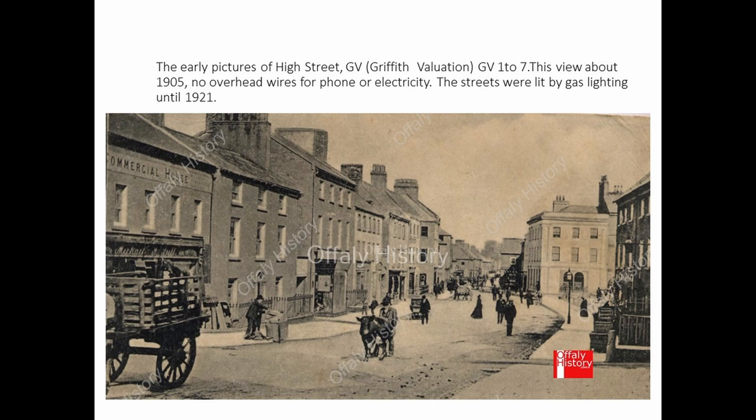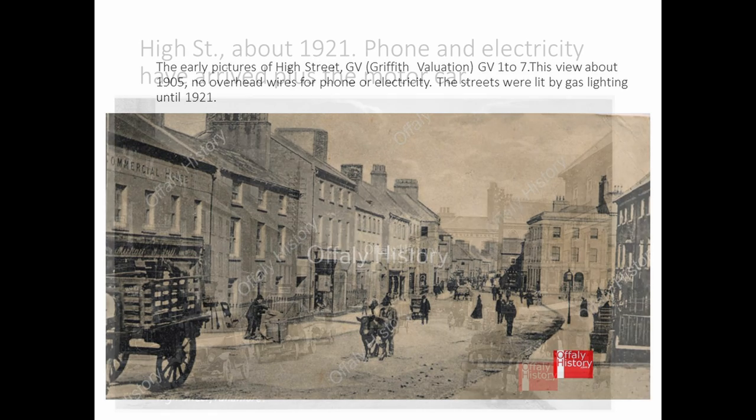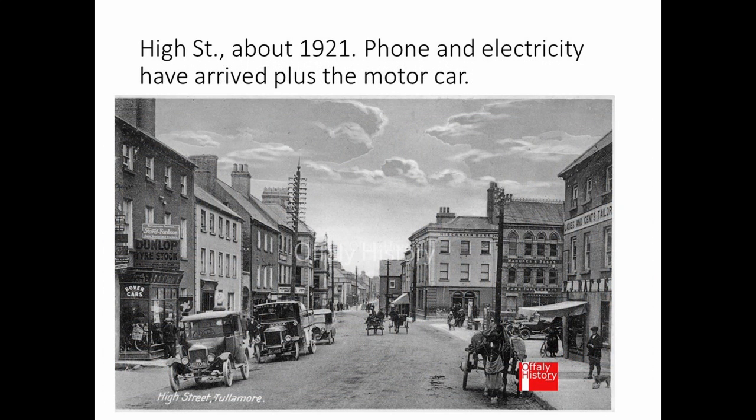Here is another view of about 1905, before the telegraph poles, phone poles, and electric lighting were installed — you can see the gas lamps in that picture. Then the changes between then and the war years with the introduction of the motor vehicle in a more serious way, centred around Broly Walsh's shop, which initially was Poole's.